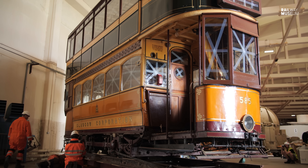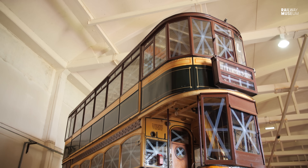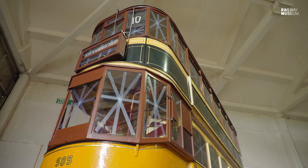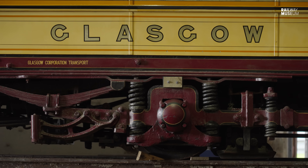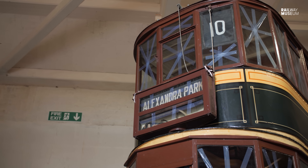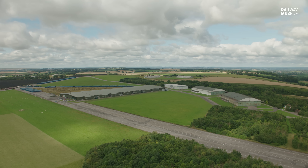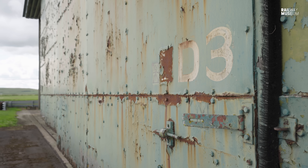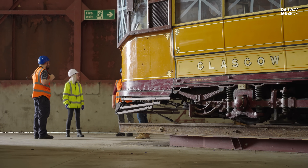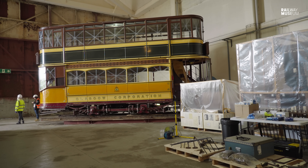Whilst the team are used to transporting objects around the site, moving the tram presents several unique challenges. The Glasgow tram is approximately 16 tonnes and 5.5 metres tall on its rail and platform — one of the tallest objects they'll be moving into the building. Due to its age, size, and top-heavy nature, the team have to be rather cautious, constantly watching for pinch points, considering weather conditions and the age of the hangars. Lucy has been planning this for the last five years and is really excited to finally see it happen.